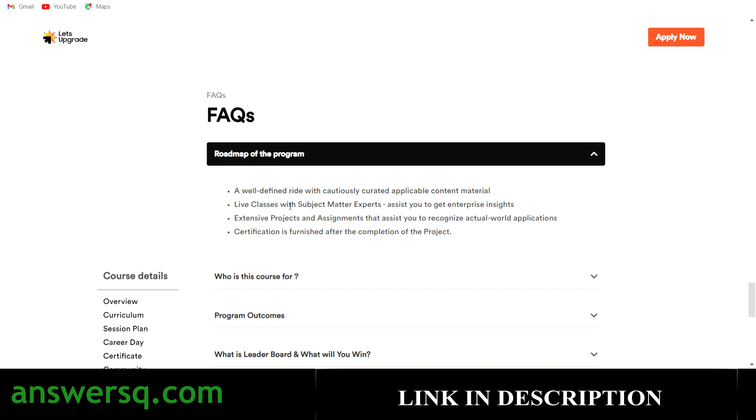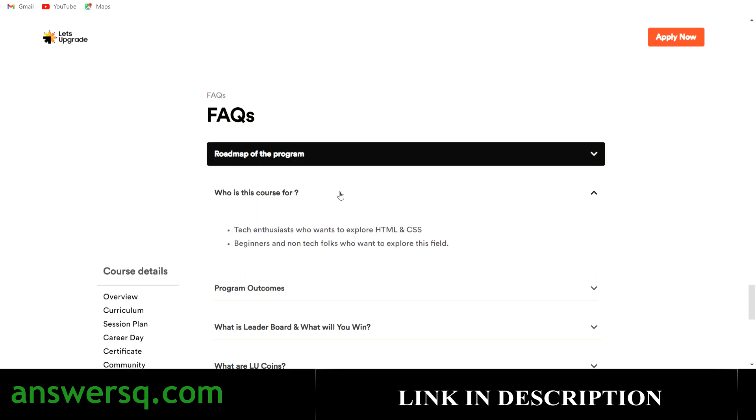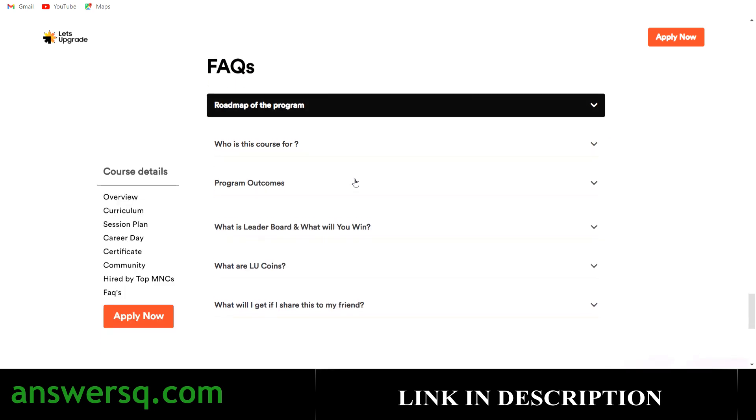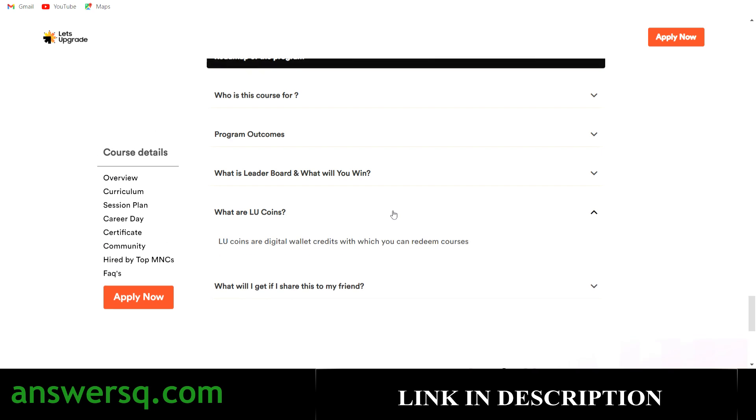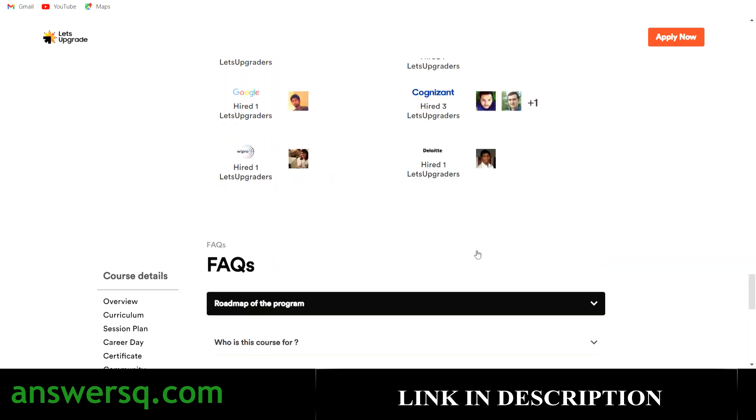The roadmap of the program works like this: first you get content from experts, then you work on extensive projects and assignments, and after completing those you get your certification. Anyone interested in website development can enroll for free. There's also a leaderboard — if you come in the top 100 students you can win LU coins, which you can use to get Let's Upgrade premium courses at a discounted rate.